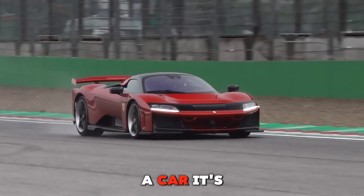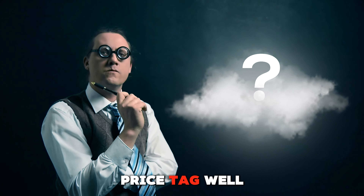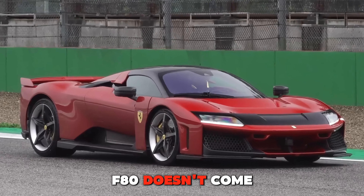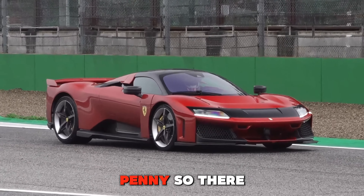Now I know what you're thinking — what about the price tag? Well, owning a piece of automotive art like the Ferrari F80 doesn't come cheap. It's a high ticket item, but for the ultimate driving experience, it's worth every penny.